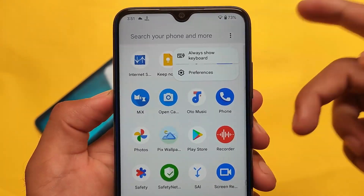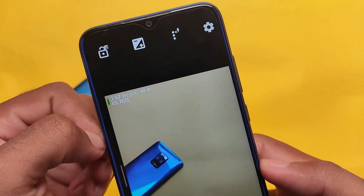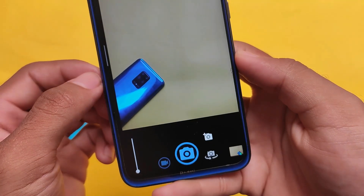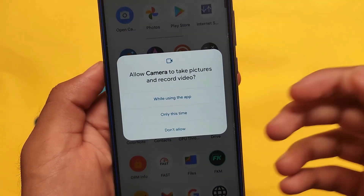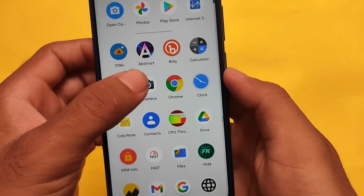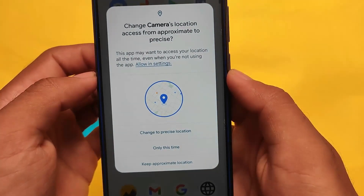You also get a MIUI launcher by default. There's no pre-installed camera in this port, but you can install other cameras from the Google Play Store — I tried installing one and it works well. Unfortunately, GCam is not working for me; I tried Nikita GCam and it kept stopping and wouldn't open.